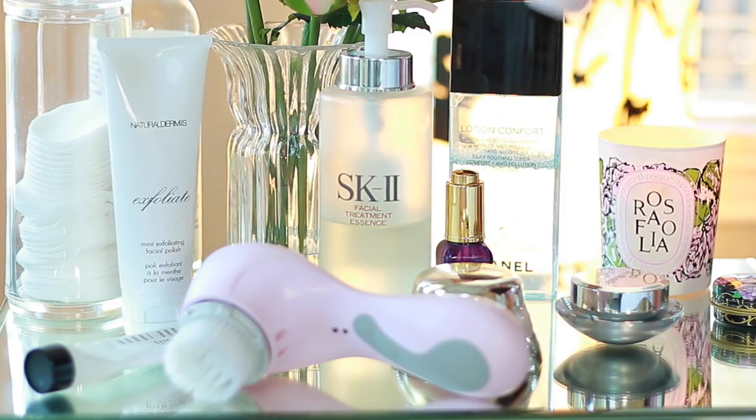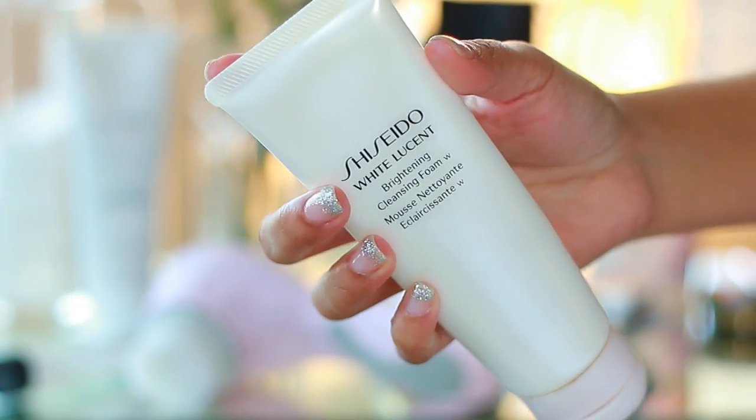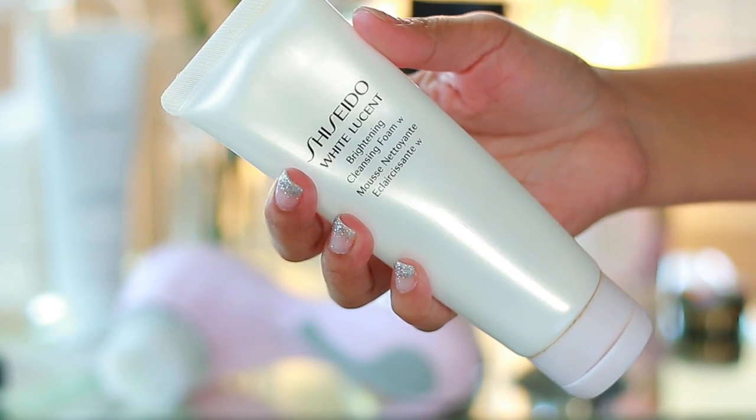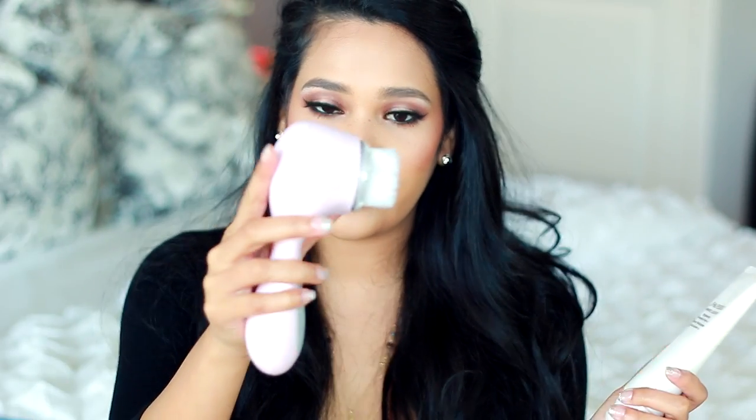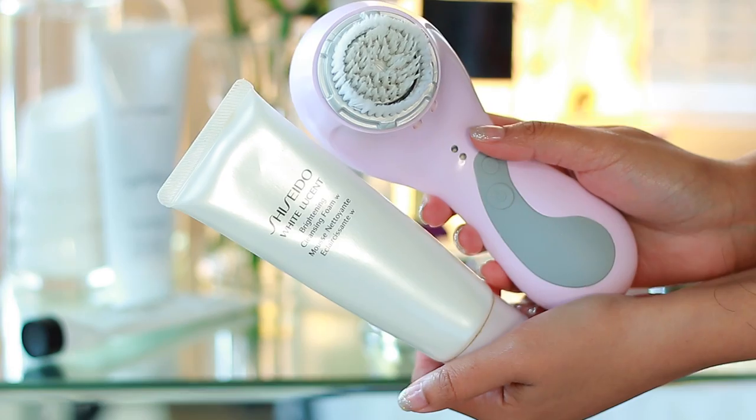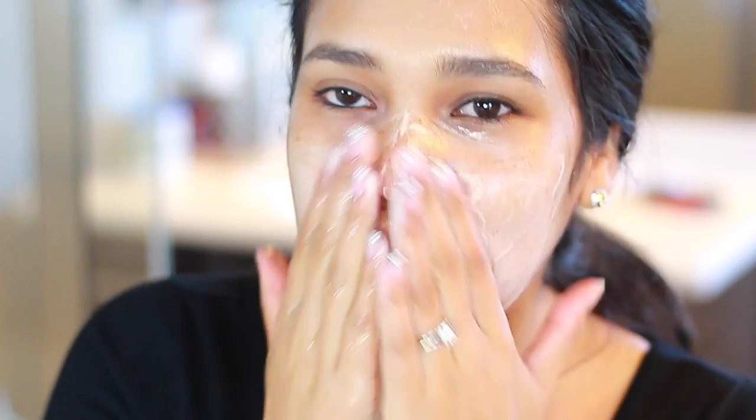After I take off my makeup, I go in with a face wash. This is a really hydrating face wash by Shiseido, part of their brightening line — it definitely brightens your skin, I see it instantly every time I use it. The reason I got this one is because it foams really nicely with my Clarisonic, which I use twice a week. A lot of hydrating cleansers are more like balms and don't really foam. I only use the Clarisonic twice a week — I think it would dry out your skin too much if you have dry skin like I do.